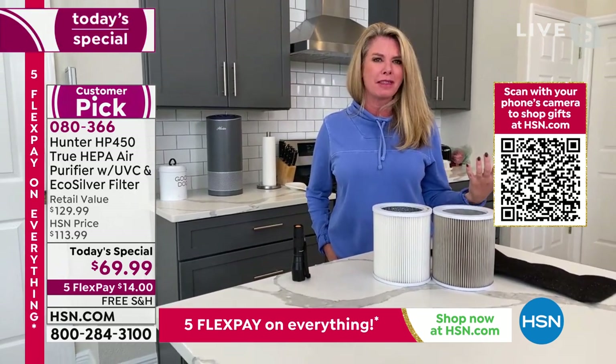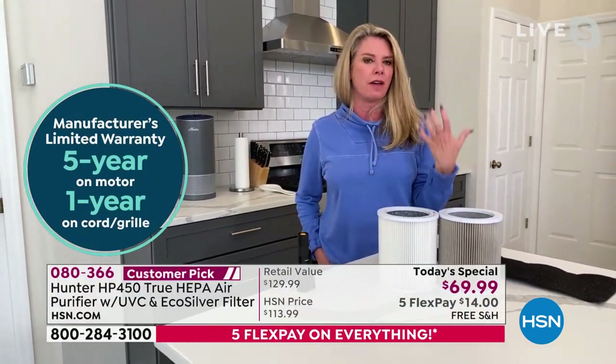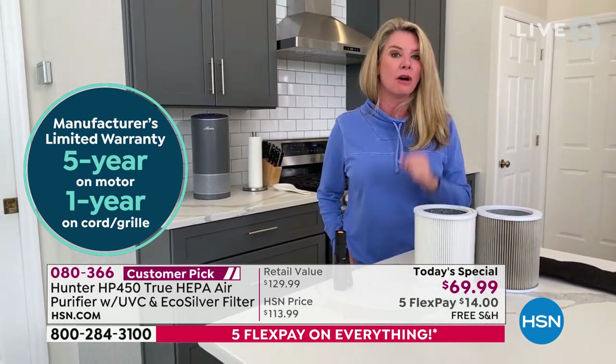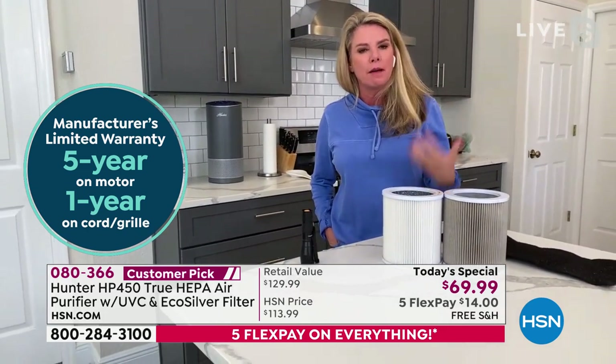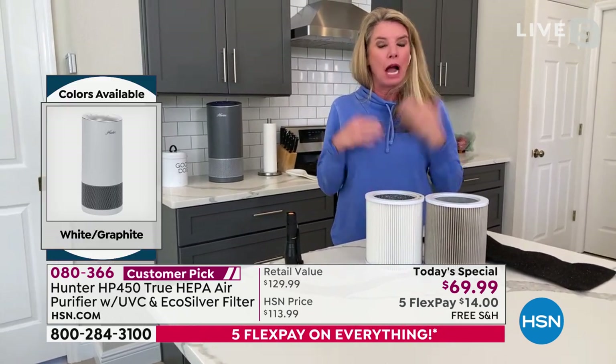If I would have told you in my 30s — I'm 44 — that I would want an air purifier as a gift, I probably would have used some choice words we can't say on TV. I would have never thought that in my lifetime this would be where we are. I've got two daughters, a husband, a dog that I love. I want the cleanest and purest air, and Hunter has doubled down on what you want. You get what you pay for.